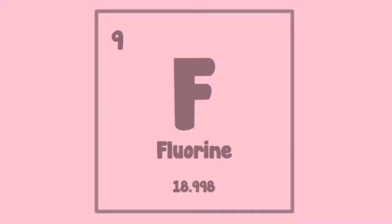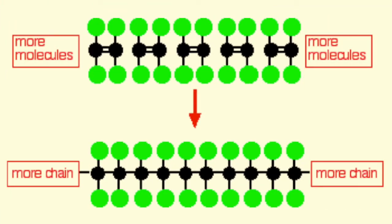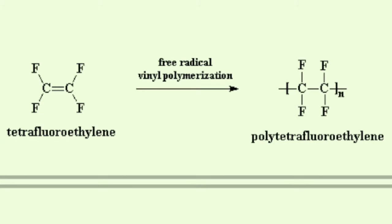Teflon is a compound of fluorine and carbon, bonded together through a covalent bond. PTFE is made of a carbon backbone chain, and each carbon has two fluorine atoms attached to it. PTFE is a vinyl polymer, and its structure, if not its behavior, is similar to polyethylene.